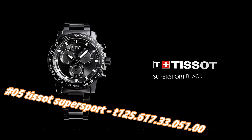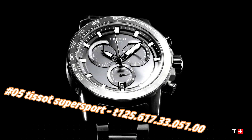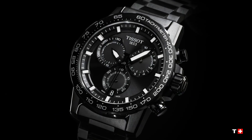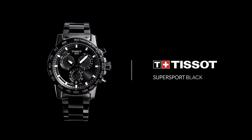Number 5: Tissot Super Sport, reference T125.617.33.51.0. The current price of this watch in US dollars is $587, but this will vary with time. Black PVD 316L stainless steel case with a black PVD stainless steel bracelet.